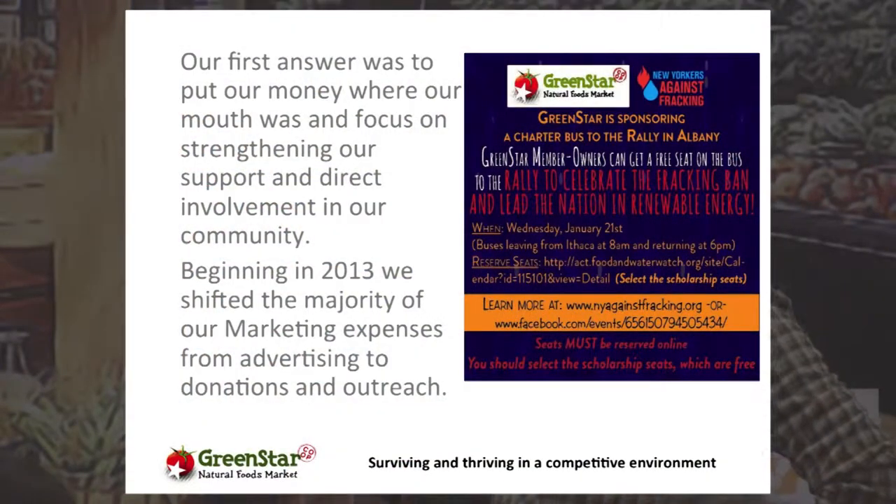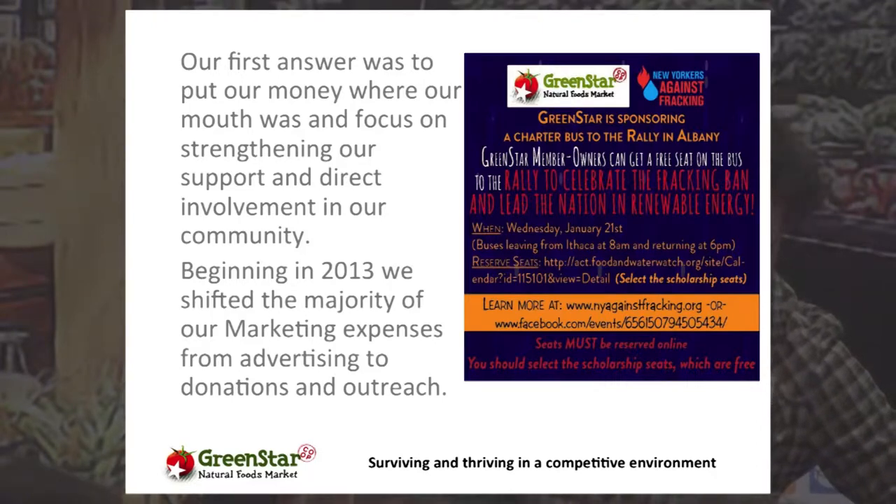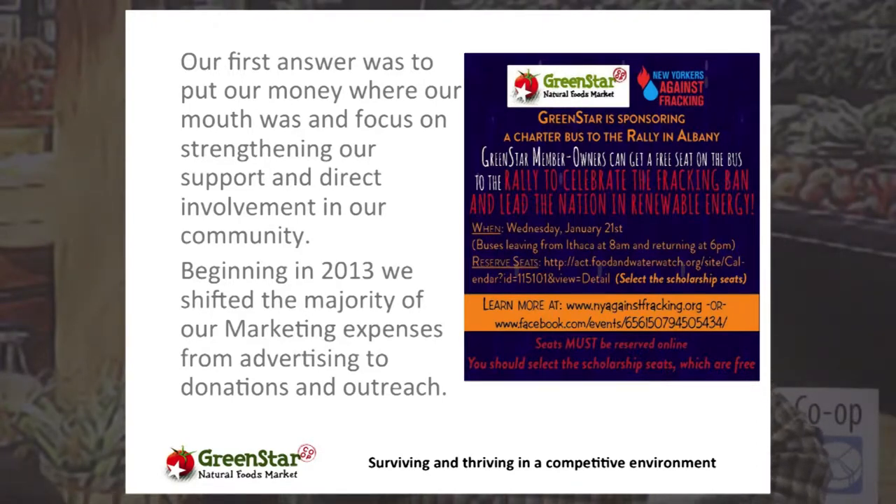One of the first things we did was drastically invert where we were putting our money. When I first started with Green Star, we were spending a great deal on advertising — specifically media advertising: print, radio, some television. We decided to invert that, cut back significantly on our advertising budget, and put that money towards sponsorships and donations. I think that played a key role in people's perspective of how Green Star plays in the marketplace.